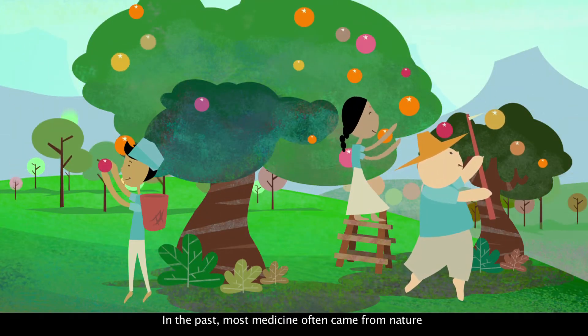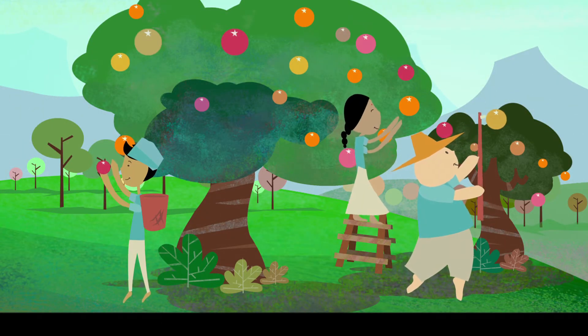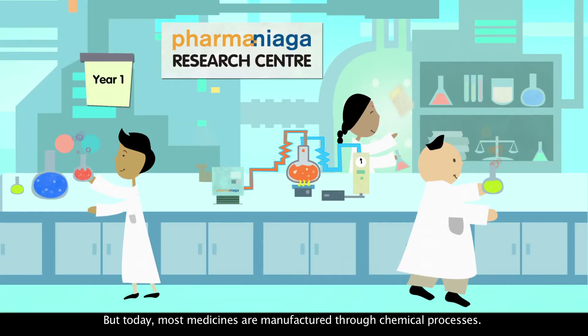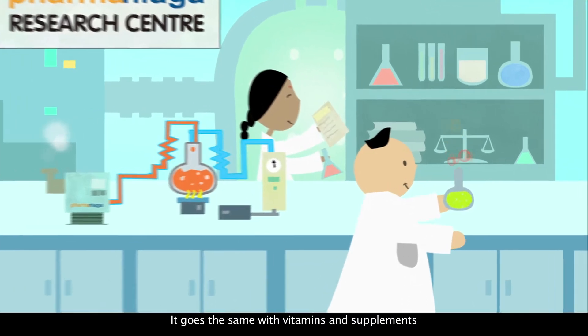In the past, most medicines often came from nature. But today, most medicines are manufactured through chemical processes. It goes the same with vitamins and supplements.